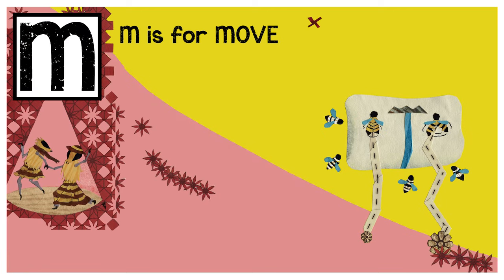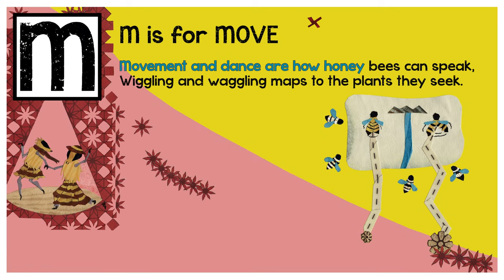M is for move. Movement and dance are how honeybees can speak. Wiggling and waggling maps to the plants they seek.